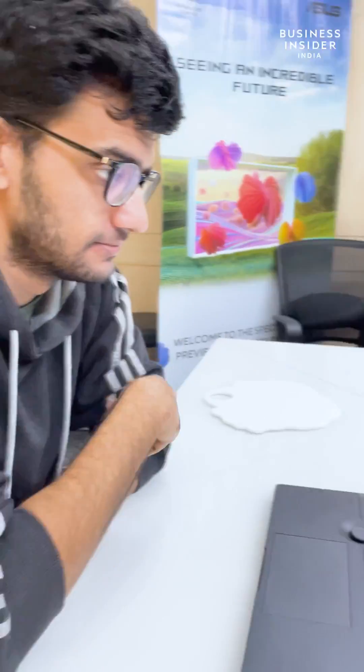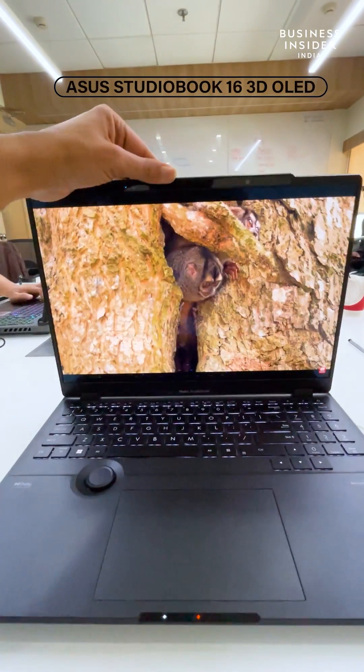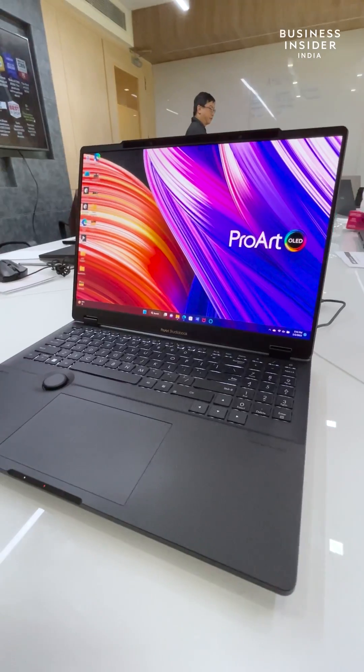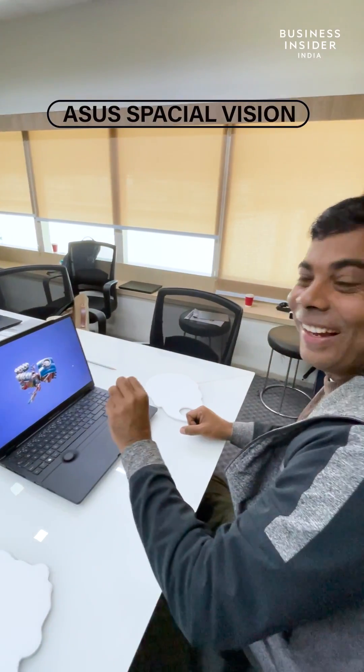I love my laptop, but yesterday I experienced a 3D OLED screen laptop from ASUS — it was crazy. Showcased at CES 2023, the ASUS StudioBook 16 3D OLED is truly astonishing for the fact that it produces 3D videos.